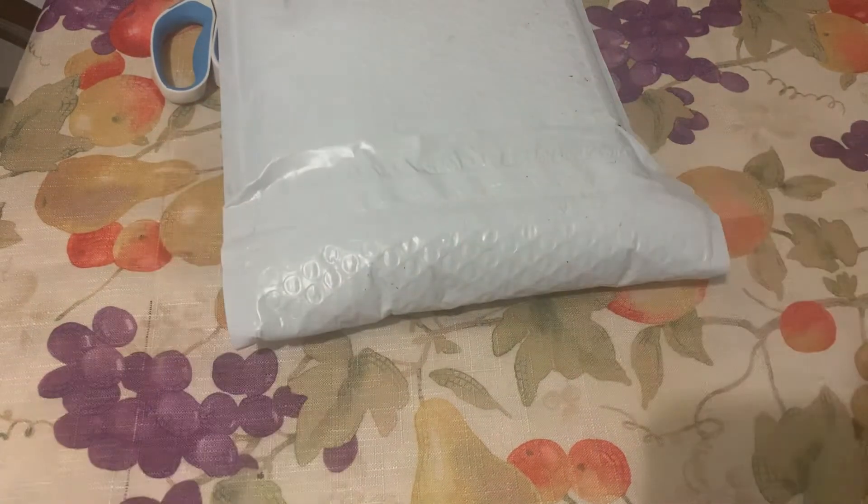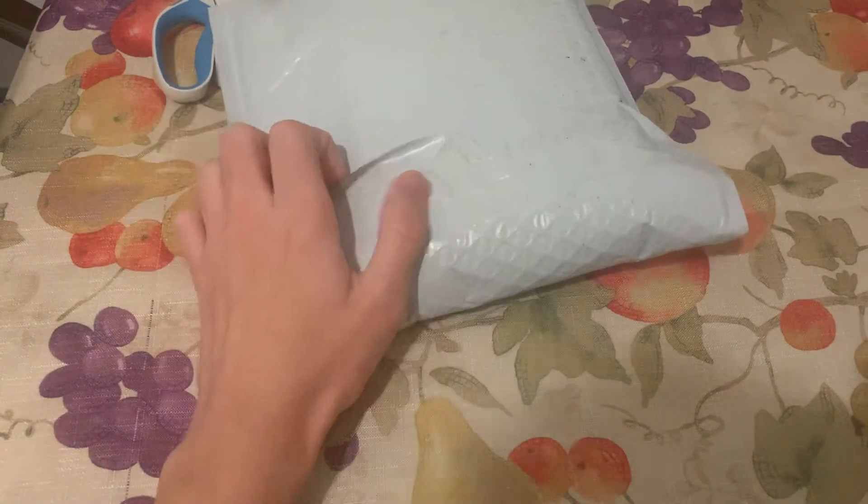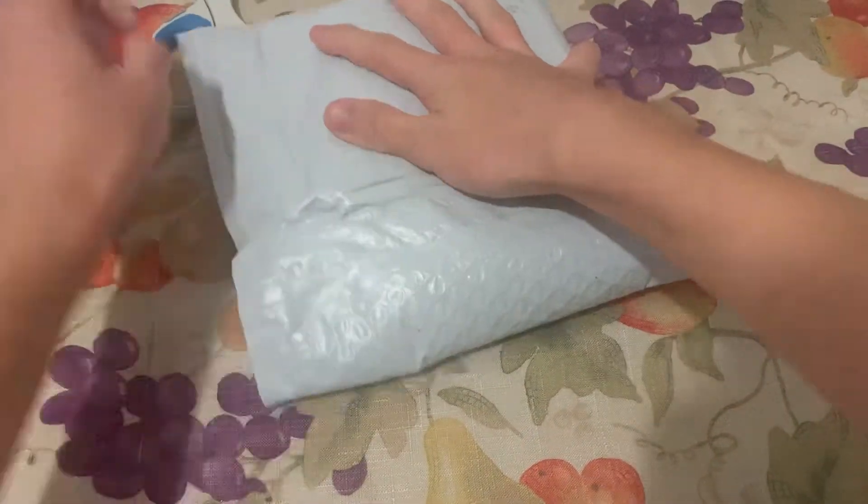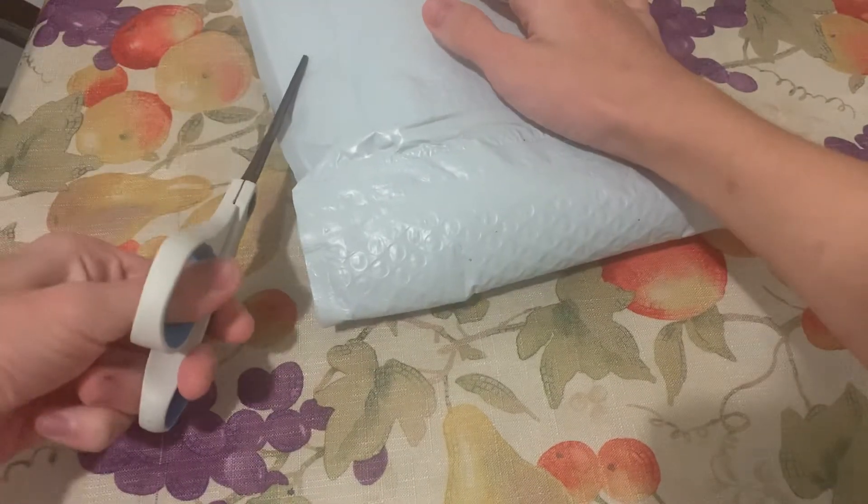Hi guys, this is the Epic Gamer Boy 2 here, and today I got another package from somewhere like Walmart or something, so we're gonna be unboxing it and see what we've got.